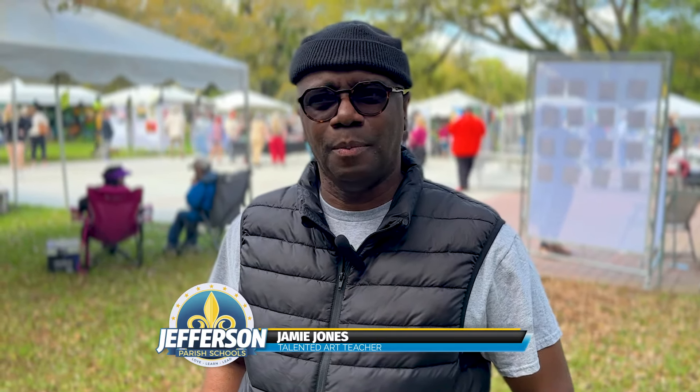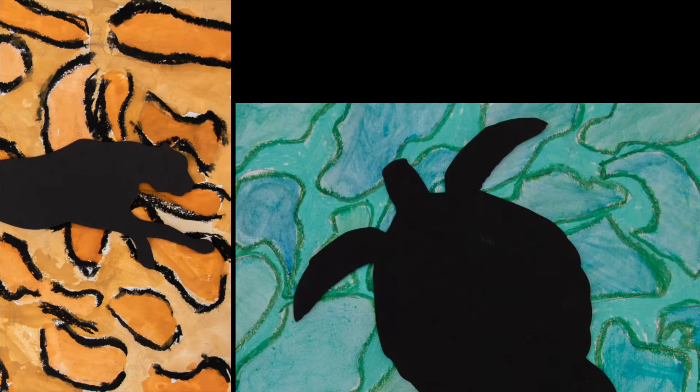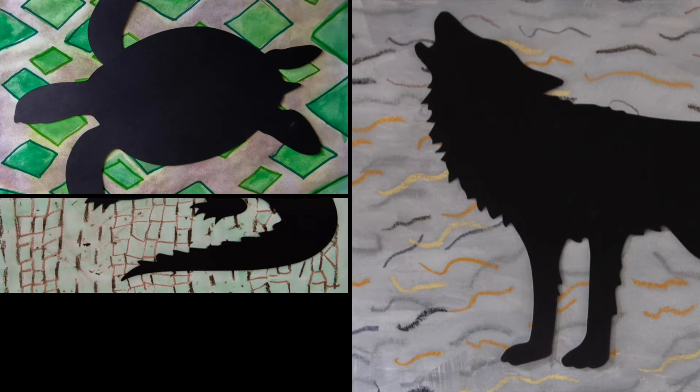Today we're displaying and showcasing all of our talented art students throughout the district, from anywhere from second grade to high school. It's some amazing artwork that we've worked on for several months to produce.